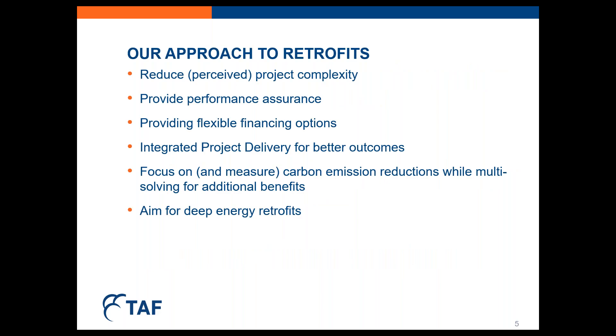So, our approach to retrofits. The Toronto Community Housing Retrofit that Caitlin will describe followed an approach that TAF has developed over the last decade of work on retrofits of various size and complexity. Some of the things we do to encourage participation for building owners: we minimize the perceived project complexity and pain for the owner as much as possible by centralizing and encapsulating services. We also ensure retrofit performance through a robust measurement and verification process, and we provide a full year of post-retrofit optimization commissioning to make sure that the equipment is performing as expected.